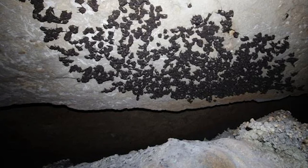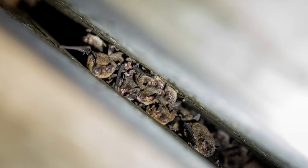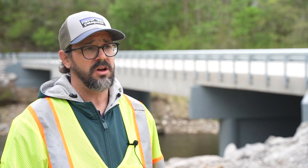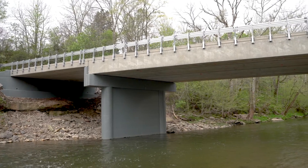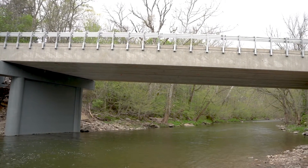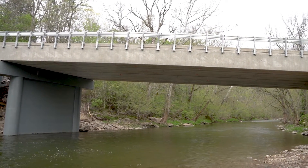In addition to caves, bats also roost under bridges that provide protection from wind and rain. Bats in the United States are threatened because of habitat loss and conversion. There are lots of conservation measures in place by both resource agencies and state departments of wildlife that are trying to replace habitat.